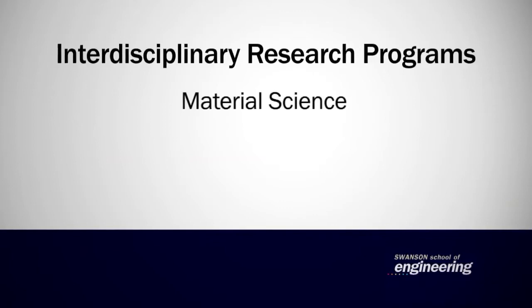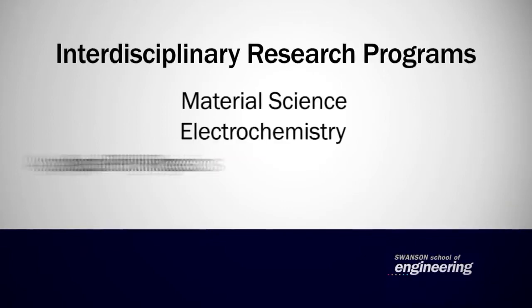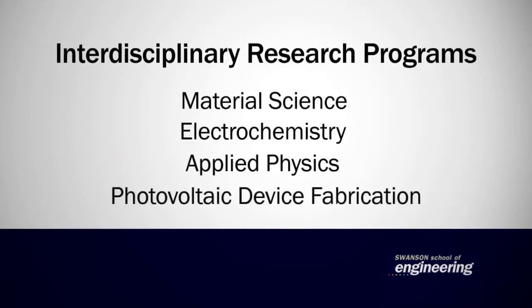This includes material scientists, electrochemistry, applied physics, and photovoltaic device fabrication.